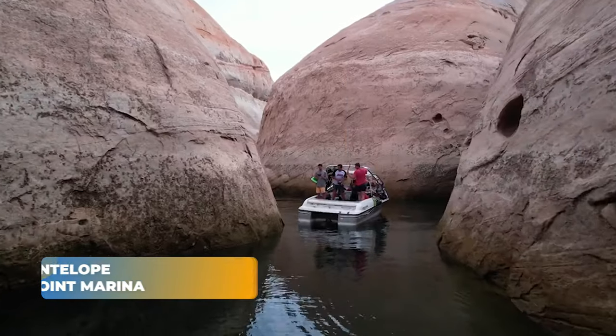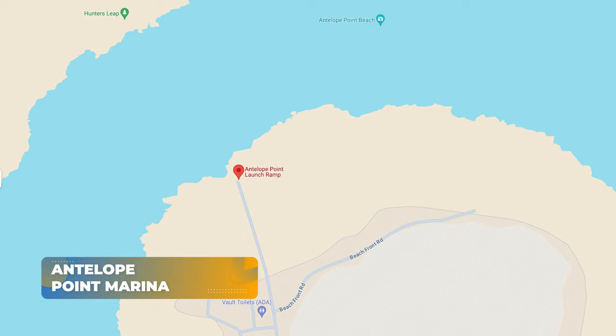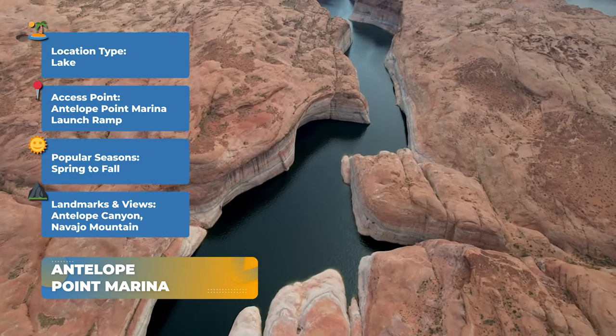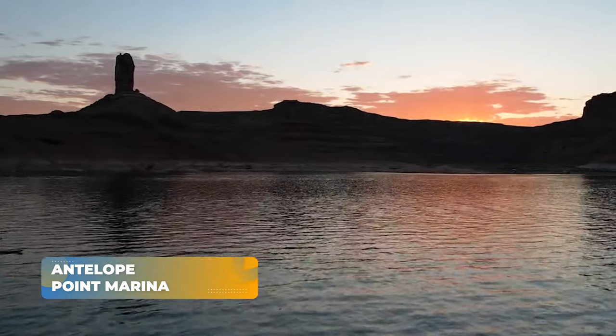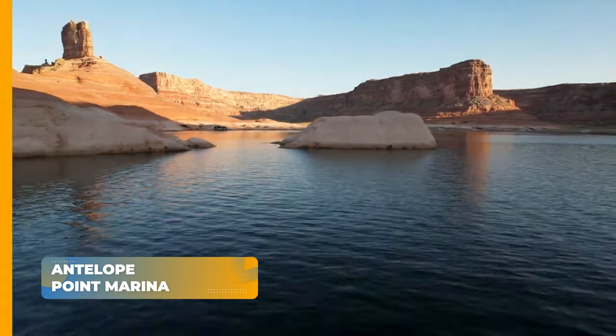Our first stop is the iconic Antelope Point Marina. Launch your paddleboard from the Antelope Point Marina launch ramp and immerse yourself in the warm, calm waters of Lake Powell. With the stunning Antelope Canyon and Navajo Mountain as your backdrop, this spot promises a paddleboarding experience like no other.